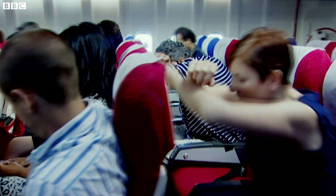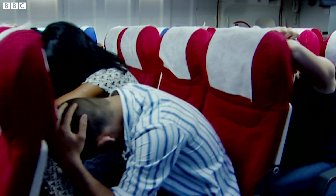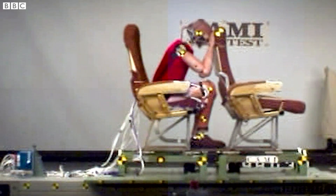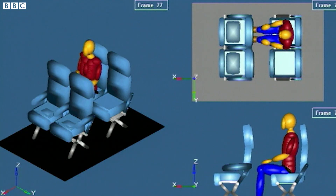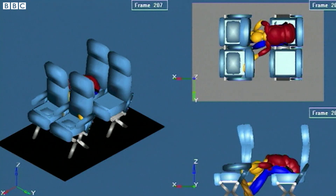To reduce your injuries during an impact, you will be told to adopt a protective position. The brace position offers you the best chance to survive in a crash. The important thing is to get your upper torso down as much as possible. It's designed to help prevent your limbs from flailing around and breaking on the seat in front of you.